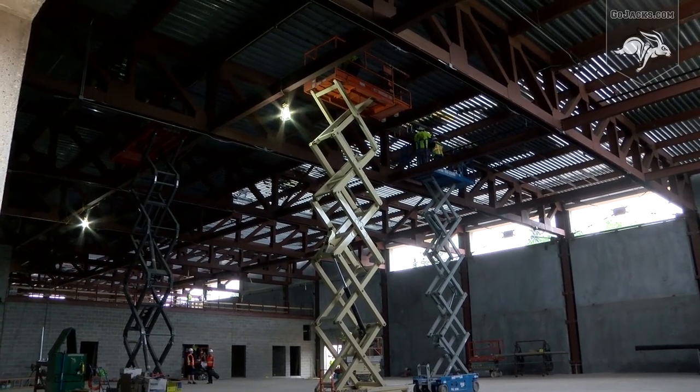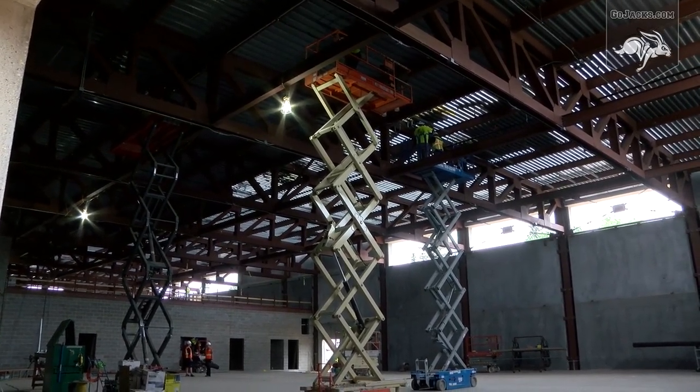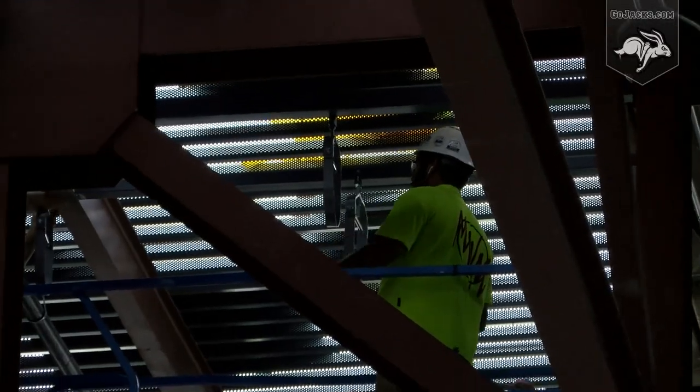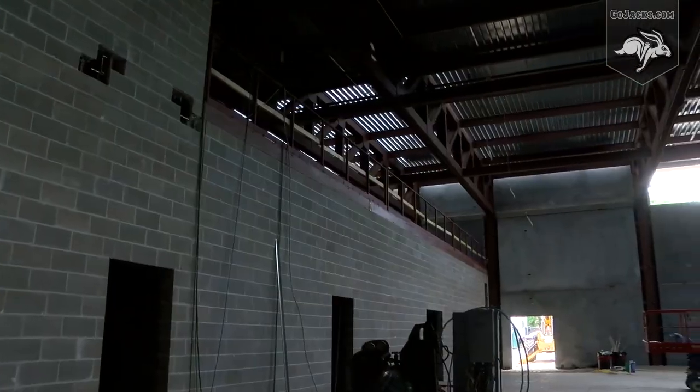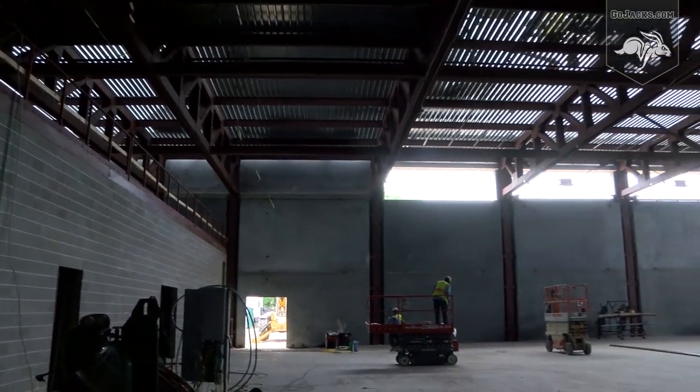We looked at this as basically a two-phase project. We have the shell space and then we have the interior work. The shell space is basically done as soon as the roof is complete. I believe we started this in November of last year, slated to be done the first of November this year.